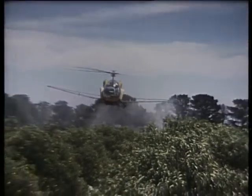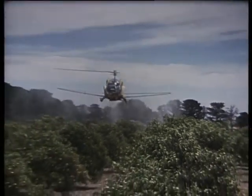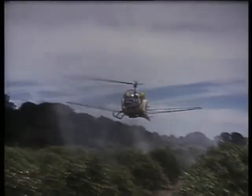In Australia there are only three helicopters in use for agricultural spray work, although in other parts of the world they're used much more widely. They cost more to operate, but for certain types of crops they are far more effective.